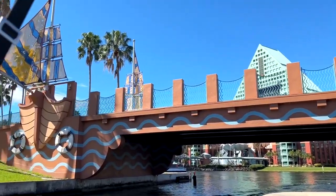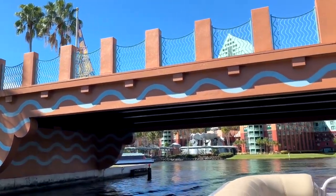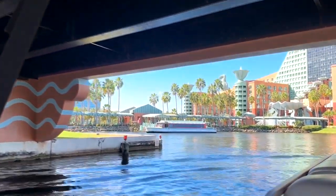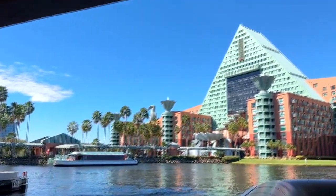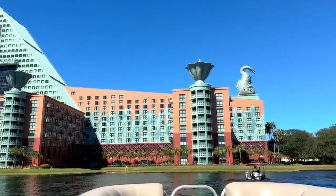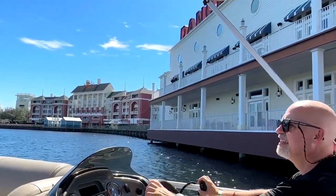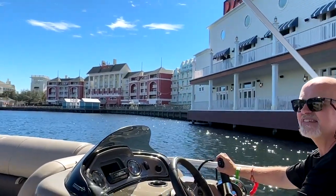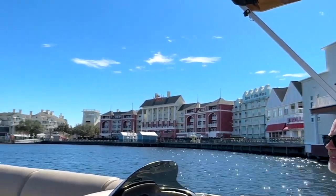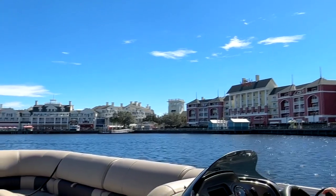It's just cool — a nice, fun, relaxing time on the water. This lake right here is in the Epcot area, and we stayed in the Epcot and Hollywood Studios area. There's the boardwalk, and you can do this full circle in about 20 to 30 minutes.